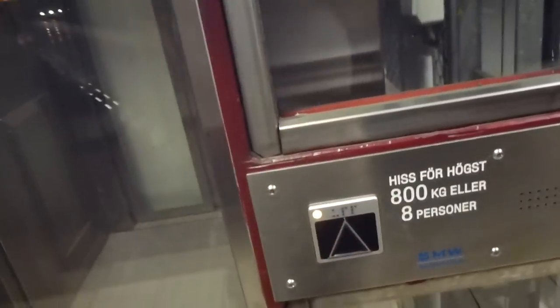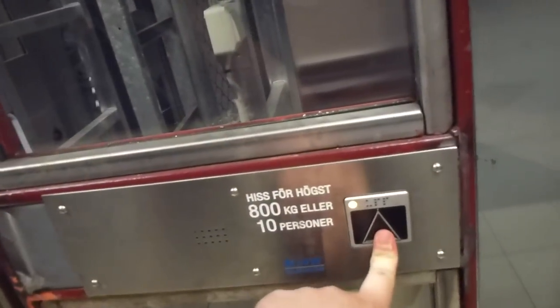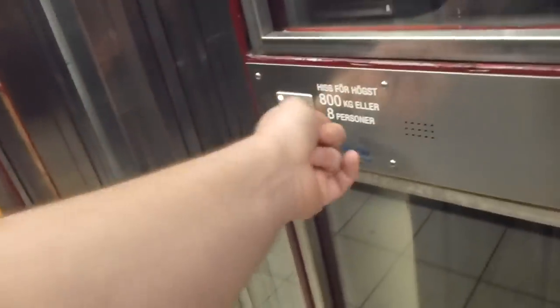They made this station a temporary end station during this summer, because they have closed down the following stations over here.